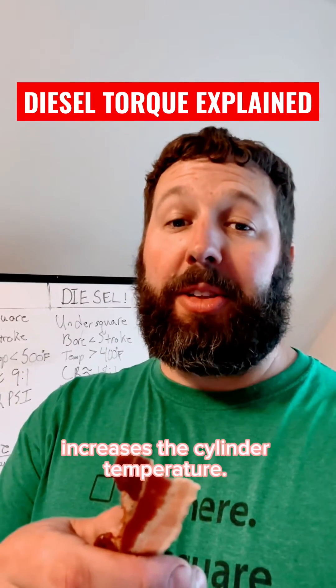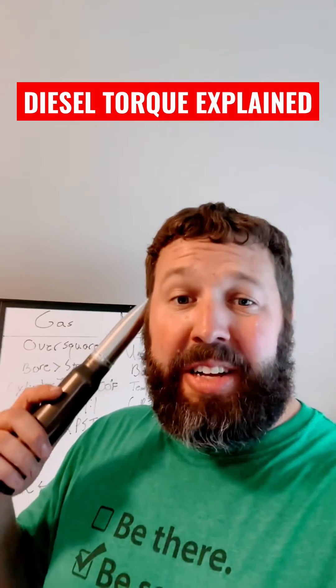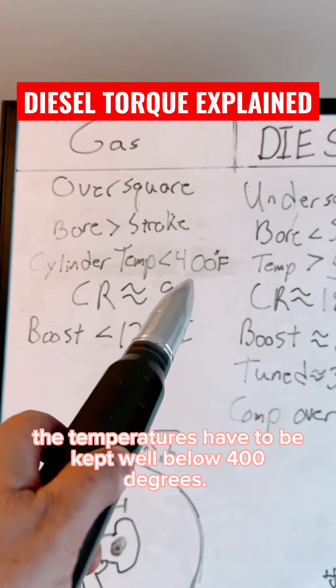Increase the cylinder pressure and you increase the cylinder temperature. That heat can auto-ignite the gasoline in the intake charge — that's called knock, and it's bad for the engine. Gasoline will auto-ignite at 400 degrees Fahrenheit, so cylinder temperatures have to be kept well below 400 degrees.